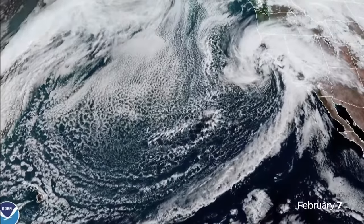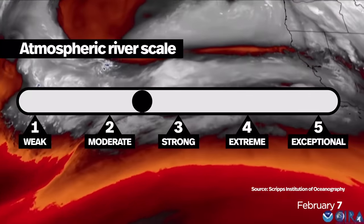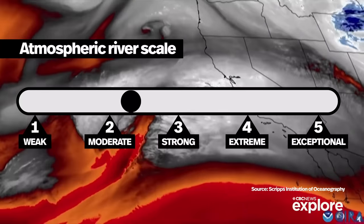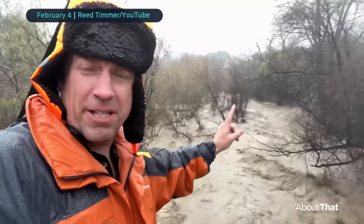That carried down through Los Angeles and San Diego. The latest system pummeling California is rated level two to three on the atmospheric river's five-point scale. The scale considers both how much water the river is carrying and how long it lasts — and that's a big part of the danger, as this particular atmospheric river has been lingering over the region for days.